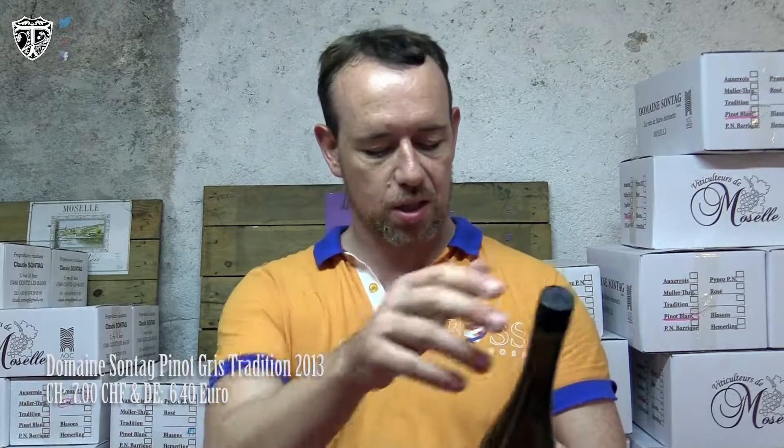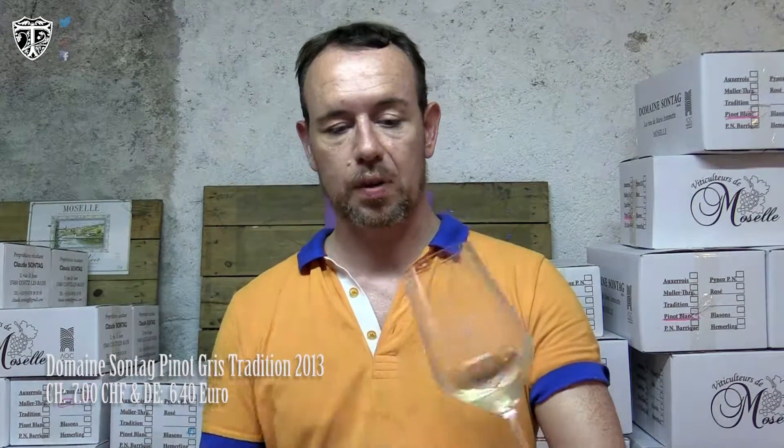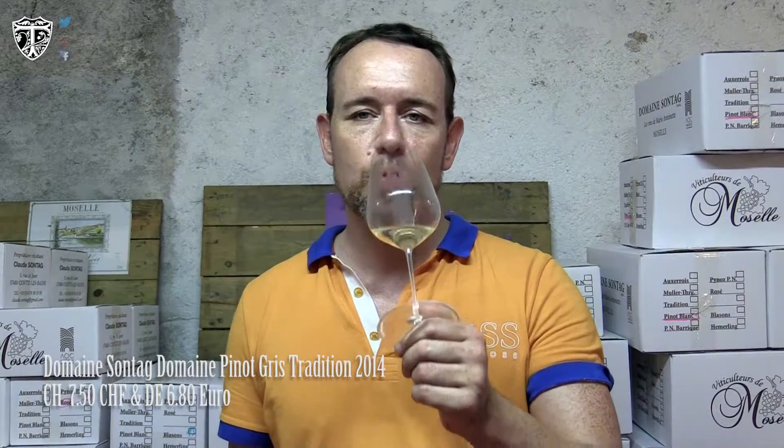If we then continue with its younger brother, the 2014 Pinot Gris — let's have a look. It has some more fruit in the nose, very different. It's not the dry grass, not the other characteristics. Definitely more fruit.